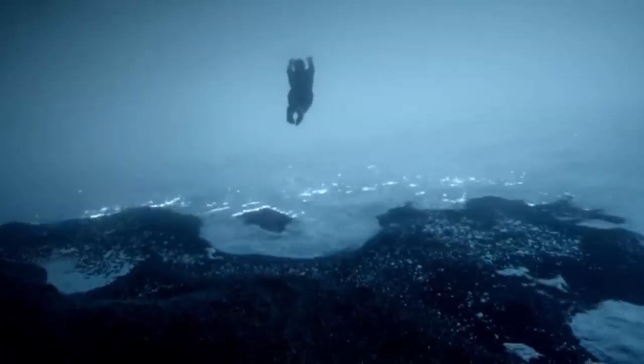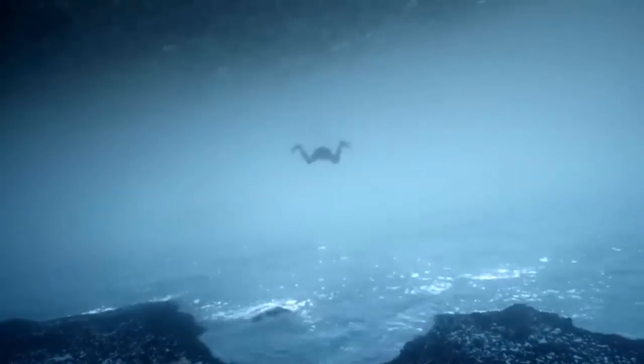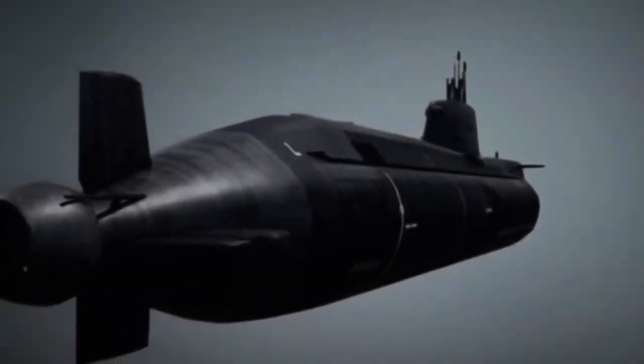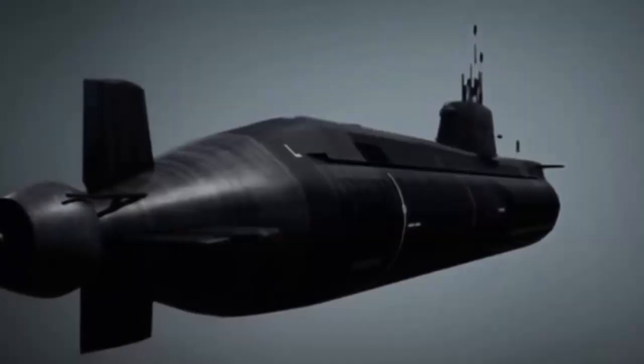Today, we're diving deep beneath the waves to uncover the secrets behind Britain's silent underwater power. In the silent depths of the world's oceans, an invisible game of hide-and-seek is constantly being played. Nations invest billions of dollars into submarines designed not to be seen, not to be heard, and almost never to be found. Among the most elusive of these underwater giants are British submarines.